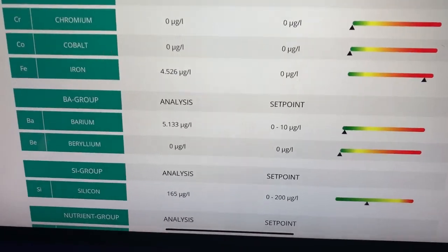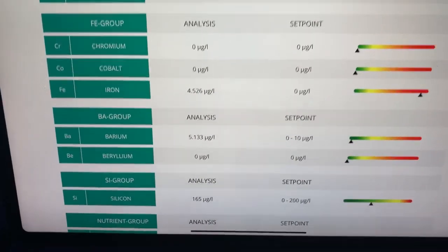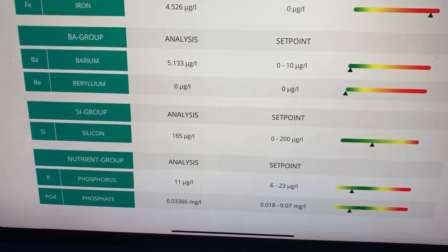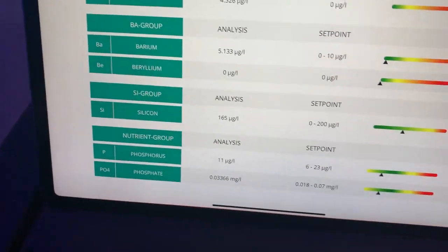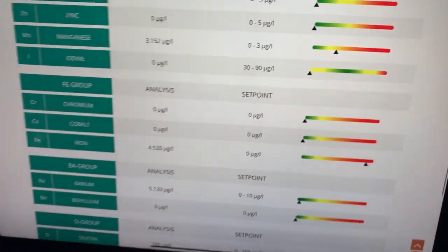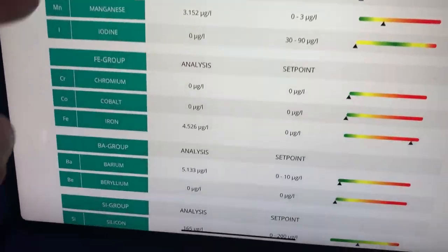If we go back through the rest of the results, we're kind of in the green everywhere else, so I'm not really going to dwell on anything else. Really the worst one was the iron, which was in the red. Everything else was good.